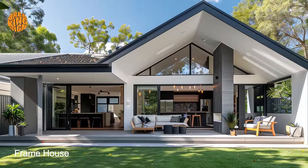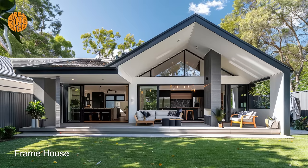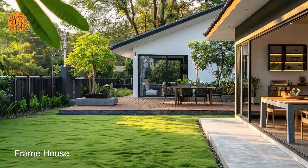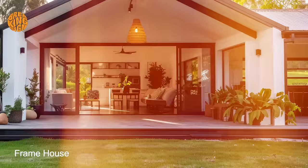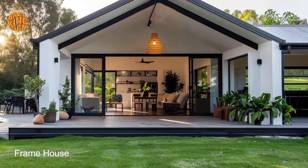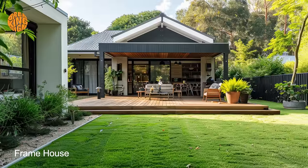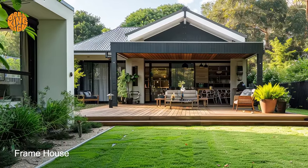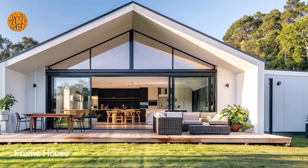One of the defining features of the modern bungalow frame house is its seamless integration of indoor and outdoor living spaces. Expansive windows and sliding glass doors blur the boundaries between the interior and exterior, allowing natural light to flood the living areas and providing uninterrupted views of the surrounding landscape. Outdoor amenities such as spacious decks, patios, and garden areas serve as extensions of the living space, inviting residents to embrace outdoor living and connect with nature.